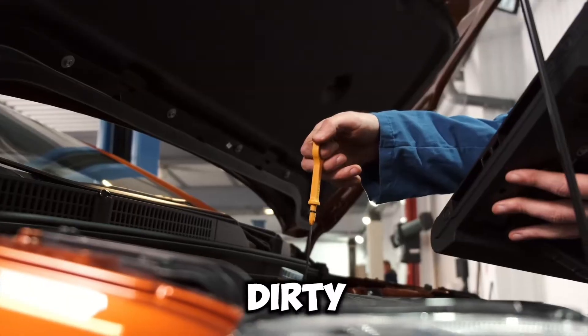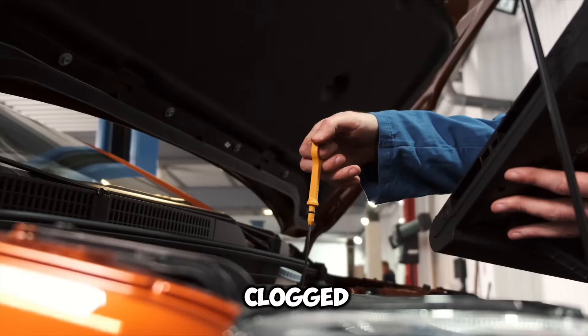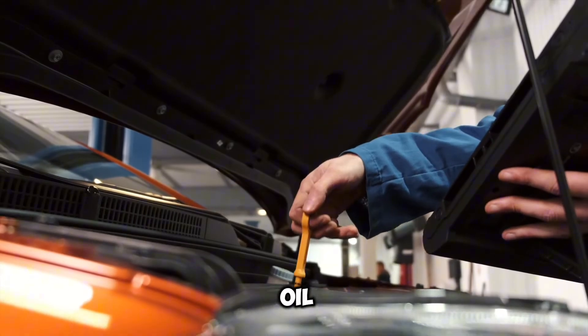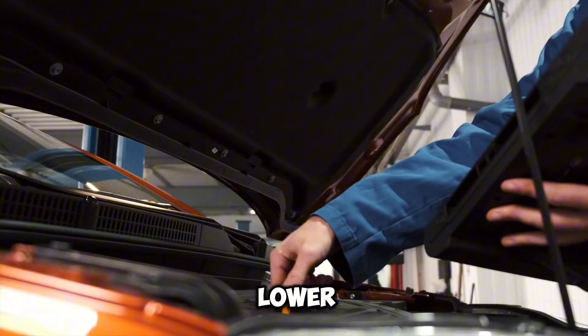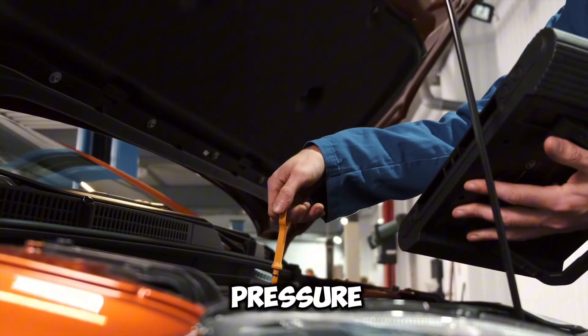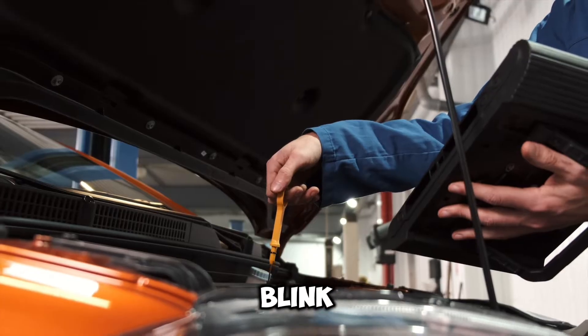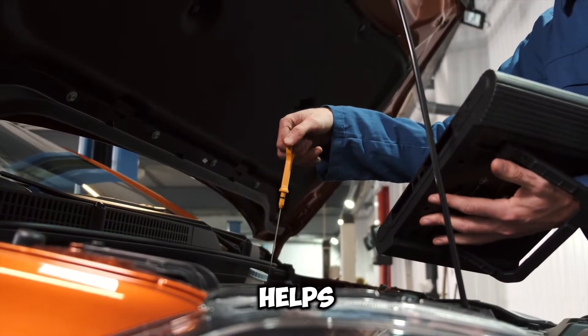Reason 3: Dirty or clogged oil filter. A dirty or clogged oil filter can restrict the flow of oil to the engine, particularly noticeable at idle when oil demand is lower. Reduced oil flow can lead to temporary drops in oil pressure, triggering the oil light to blink. Regularly changing the oil filter during scheduled maintenance helps prevent this issue.